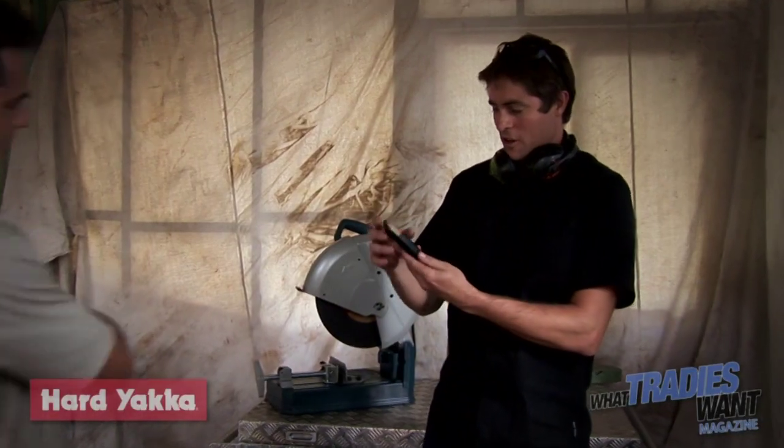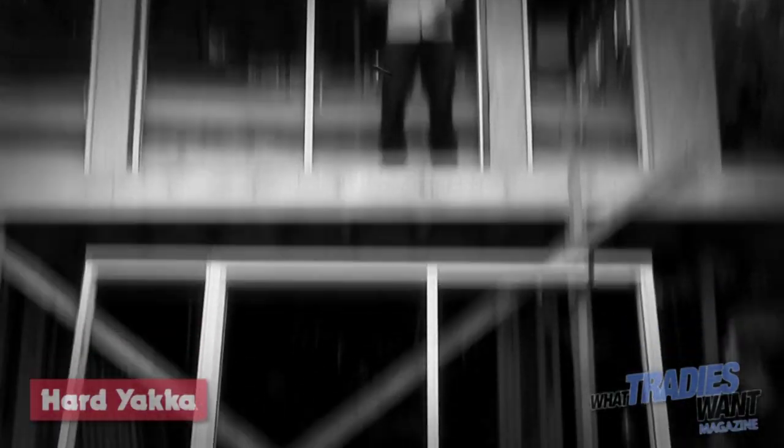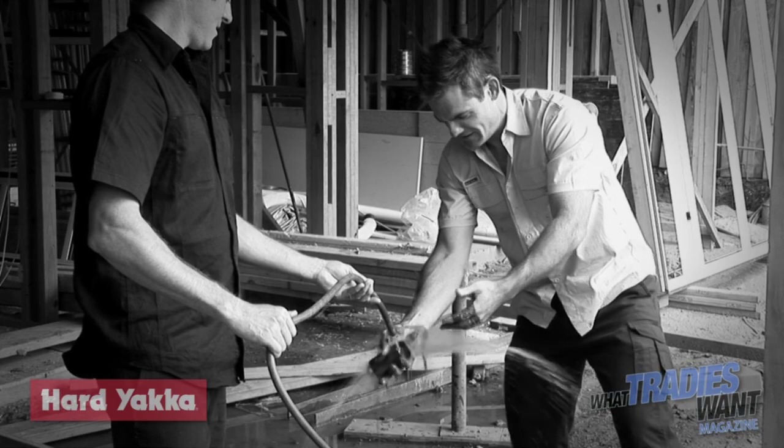Not a scratch on it — a little bit warm, but all in all she's handled test number three perfectly. So there you have it folks: if you want a good tradesman's phone that still has all the applications and email and the like, then the Motorola Defy is a good option. This is What Tradies Want Tough Tests.